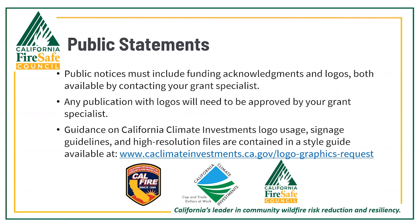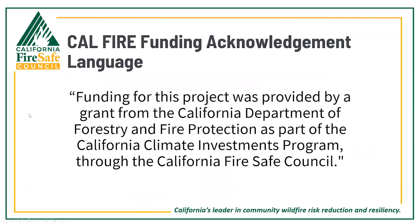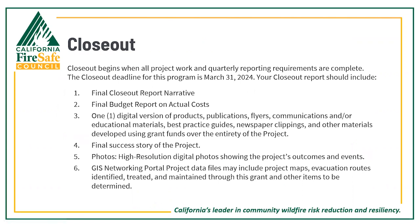Regarding public notices and funding acknowledgements, your public-facing materials and projects must include funding acknowledgements and funder logos, both available by contacting your grant specialist. Any publication with logos needs to be approved. Guidance on the California Climate Investments logo usage, signage guidelines, and high-resolution files are contained in a style guide available at the website provided. Most of you should have also received these items in our email confirming receipt and execution of your sub-award agreement. Here's an example of the CAL FIRE funding acknowledgement language in its most basic form.